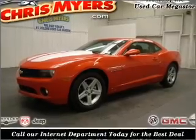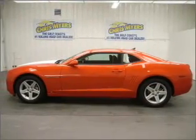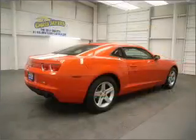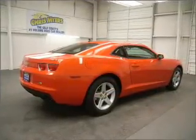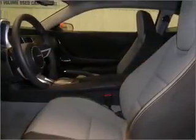Take a look at this 2010 Chevrolet Camaro LT that just came in, from Chris Myers. This 2-door coupe comes equipped with AM/FM stereo, CD player, and provides you with a sense of security with its safety features, including fault lights, braking assist, and more.